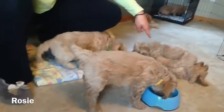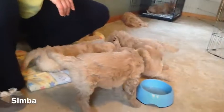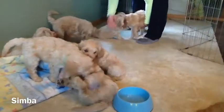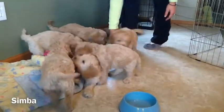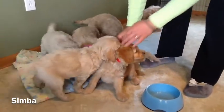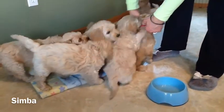You can see these two wrestling around. After Rosie is Simba. Simba already crashed out here. There is Simba with the red collar. Growing, growing, growing. I'm actually going to take that collar off of Simba because we can tell him apart pretty easily.